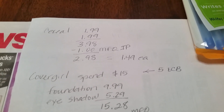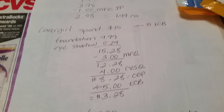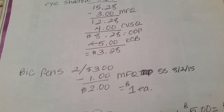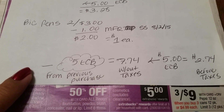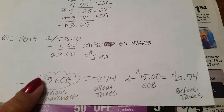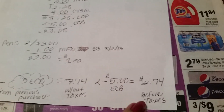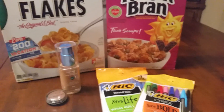So here is my breakdown — sorry for the chicken scratch. The cereal deal came down to $1.49 each. My CoverGirl came all the way down from $15.28 to $3.28. My Bic Pen purchase came down to $1 each. I came into the store with a $5 ECB from a previous purchase. Without taxes my subtotal was $7.74, and I got back $5 ECB, which came out to only $2.74 before taxes. Everyone has different tax rates so I figured I'd just do the subtotal. Anyway, that's my haul for CVS. I hope everyone is doing well and be safe. Thanks.